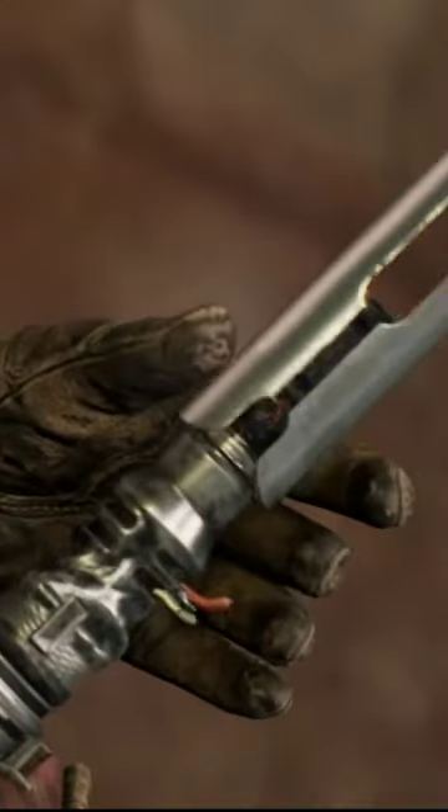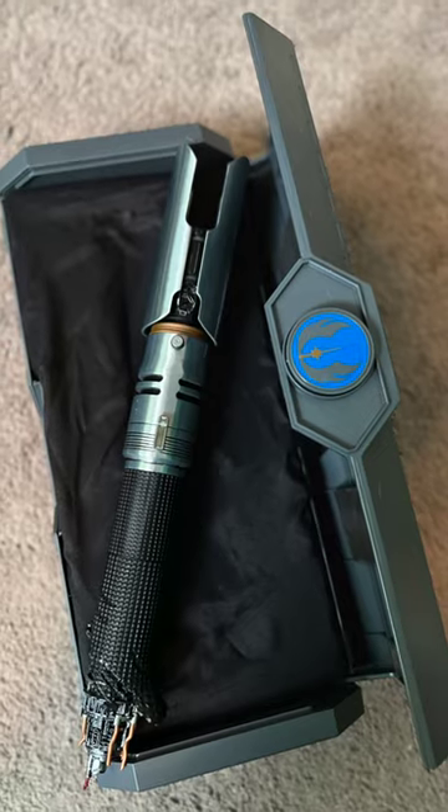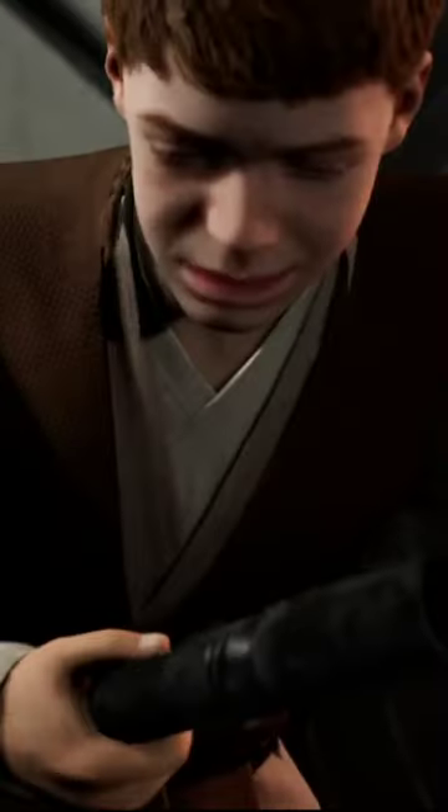So what exactly does Cal Kestis' lightsaber look like? Disney just released a Legacy Lightsaber at Galaxy's Edge, which is actually the broken half of the saber staff that was given to him from his master, Jaro T'Pol, while saving Cal's life during Order 66.